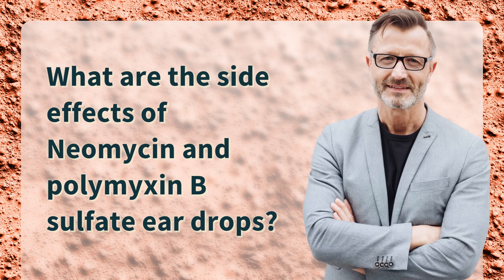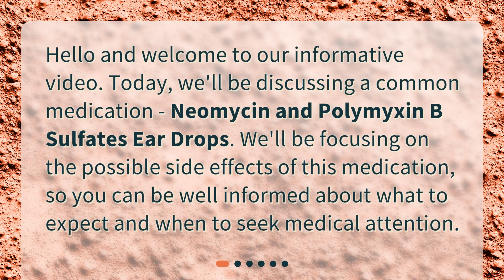What are the side effects of neomycin and polymyxin B-sulfate eardrops? Hello and welcome to our informative video. Today, we'll be discussing a common medication, neomycin and polymyxin B-sulfates eardrops. We'll be focusing on the possible side effects of this medication, so you can be well informed about what to expect and when to seek medical attention.